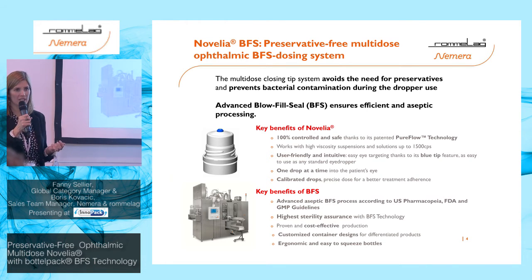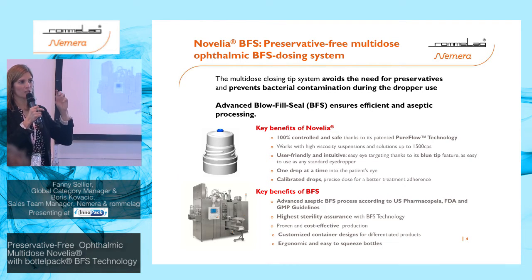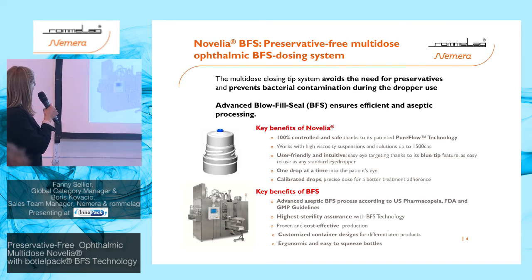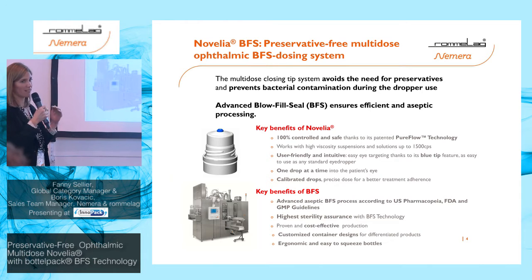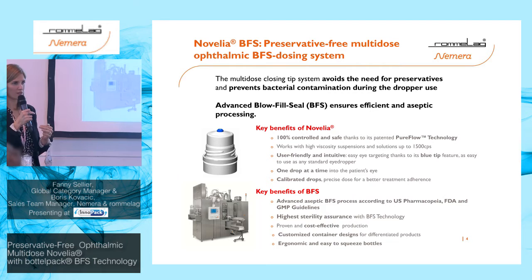The system is user-friendly, easy to understand, and very intuitive — you simply unscrew the cap like any standard eyedropper. It has a blue tip feature so patients can better see where the drop comes from. It delivers one drop at a time into the patient's eye, with several flow controls in the device to ensure single-drop delivery. It also has calibrated drops, so the same drop size is delivered every time, ensuring better adherence to the patient's treatment.